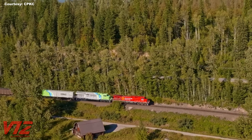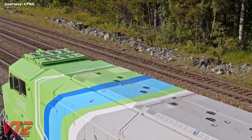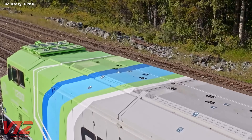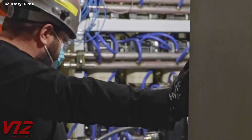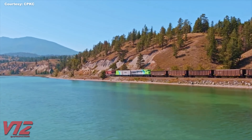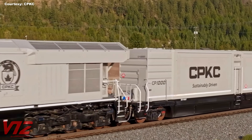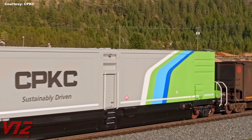Hydrogen is also colorless, odorless, and tasteless. And if hydrogen ignites, the flames are nearly invisible. Fortunately, according to an article posted by Railway Age, CPKC's hydrogen units are well-ventilated to allow hydrogen to escape if it leaks. High amounts of hydrogen gas can ignite, but there are also detectors on board to prevent a catastrophic accident. Despite the potential risks, other railroads have shown interest in a hydrogen-powered future.